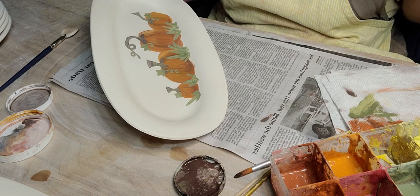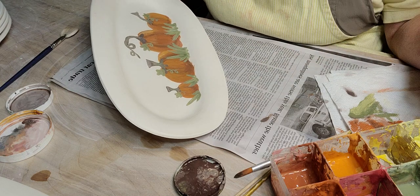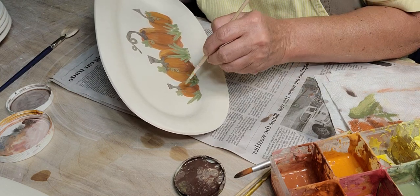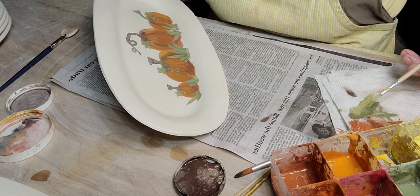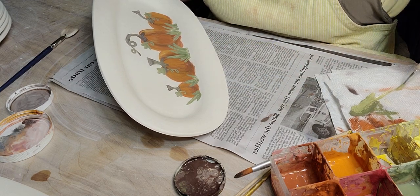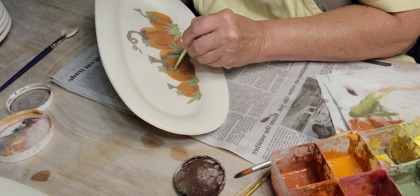The Standard 266 dark clay doesn't have as much grog in it, but it does hold up really well. You can hand build with it and it's not too bad.